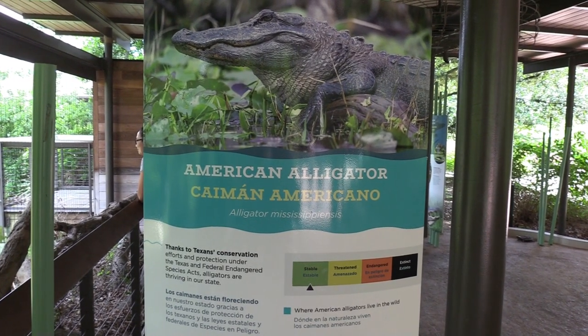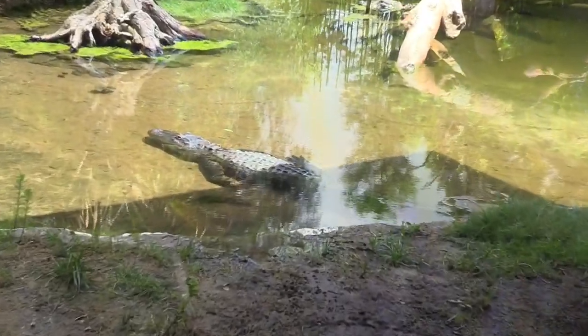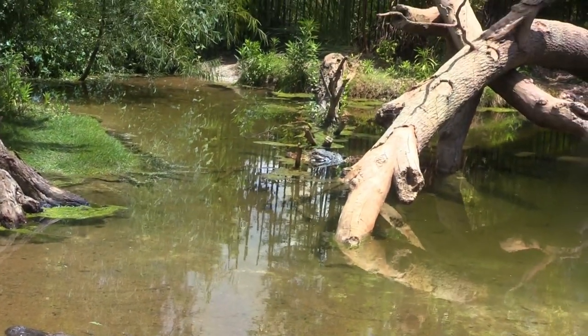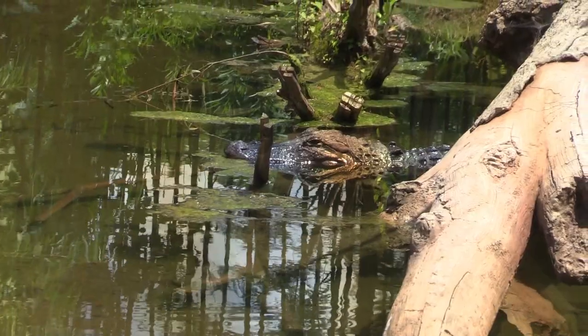American alligator! Oh yeah. These are cute little alligators. Another alligator — his head is sticking out.